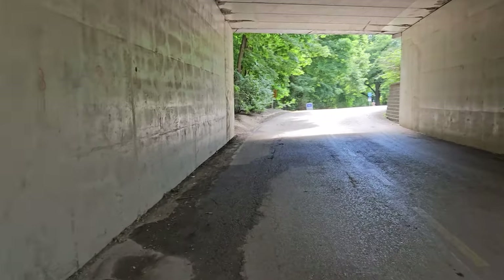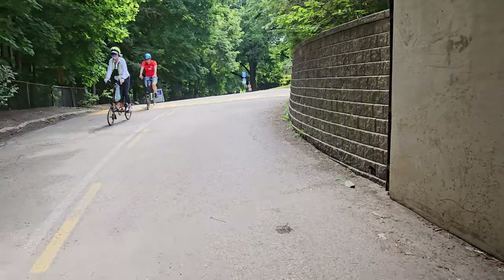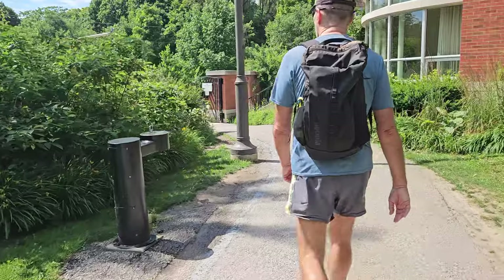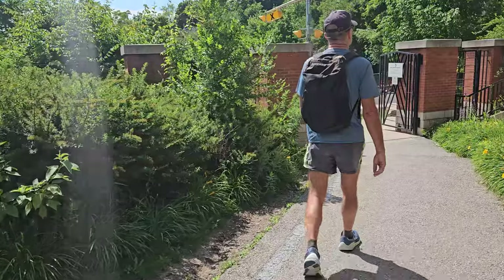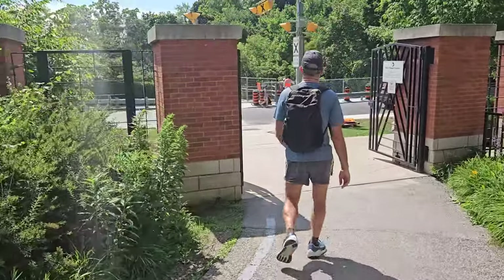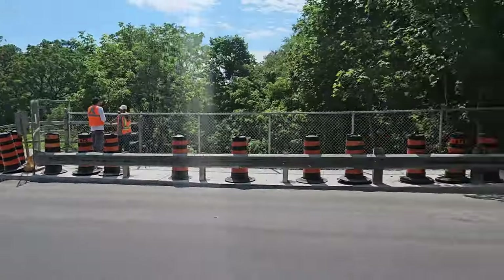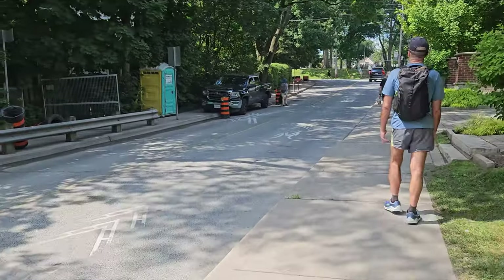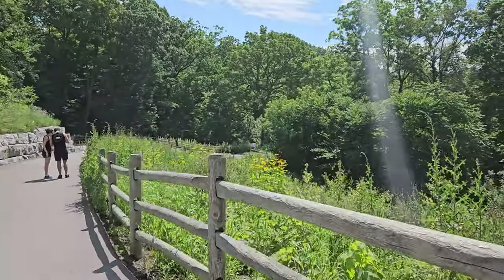Right now we're walking under Mount Pleasant Avenue, and we're in the cemetery. Now we're out of the cemetery — I'm just coming up to Moore Avenue and the entrance to the Ravine Beltline Trail. That's the entrance. We're just going to detour up here to Moore Park to use the washrooms, because there's no washrooms on the trail. This is the start of the Ravine Beltline Trail.